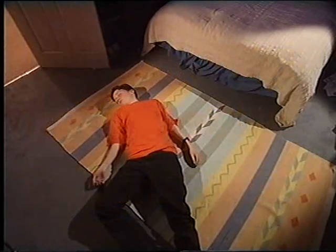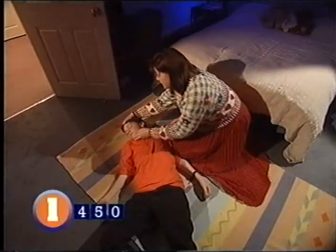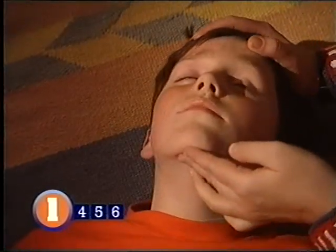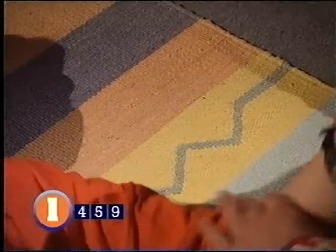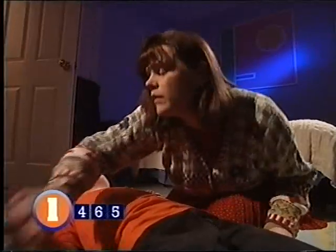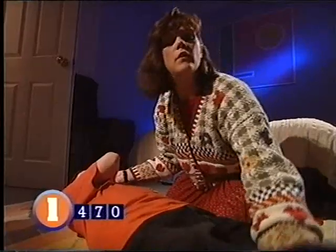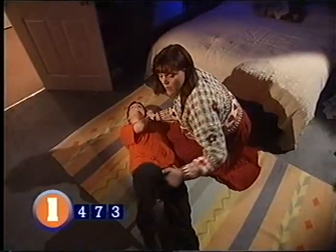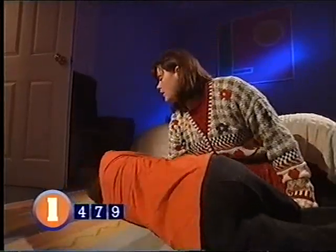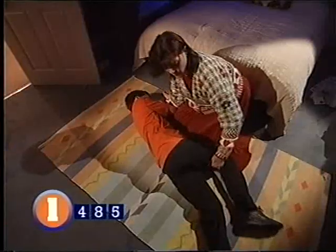Unconscious, breathing with a pulse: put them in the recovery position. This keeps their airway clear and makes sure they don't choke if they vomit. Kneel by the casualty and tilt their head slightly back. Place their arm nearest to you at right angles to their body, like a policeman's stop sign. Then take their other arm and put it across their chest, holding the back of their hand against their cheek. Use your other hand to pull the furthest leg up so the foot is flat on the ground, and keeping their hand against their cheek, pull down with the knee and roll them towards you. Make sure the airway remains open, then check their upper leg is at right angles to the body and keep checking breathing and circulation.